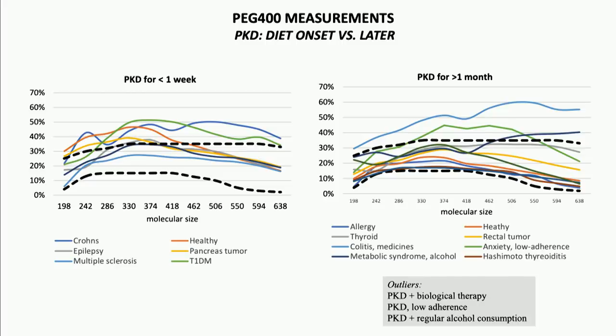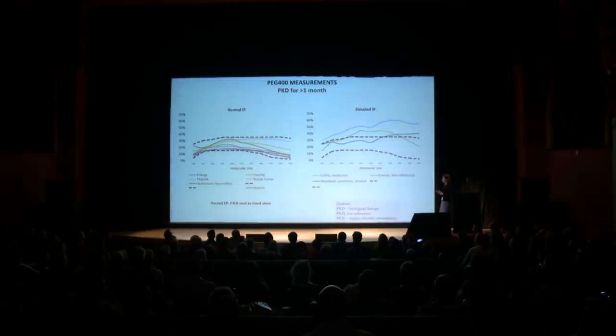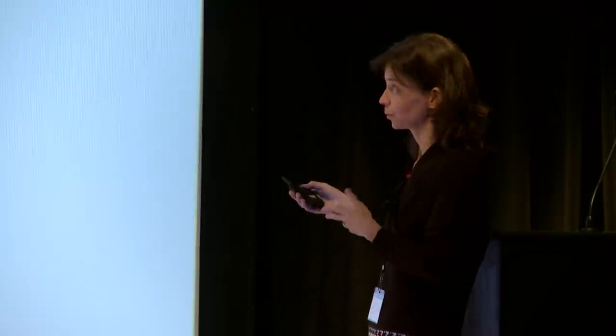In the next step we broke down this group further — here we have the normal intestinal permeability group versus the elevated one and looked at the differences. It turned out that all patients with normal intestinal permeability had been doing the PKD as a standalone therapy — no medicines, no chemotherapy, no supplements. Those with elevated intestinal permeability included a patient on PKD along with biological therapy, a patient consuming alcohol on a regular basis, and a non-adherent patient. We do have this pattern across two other sets of measurements.